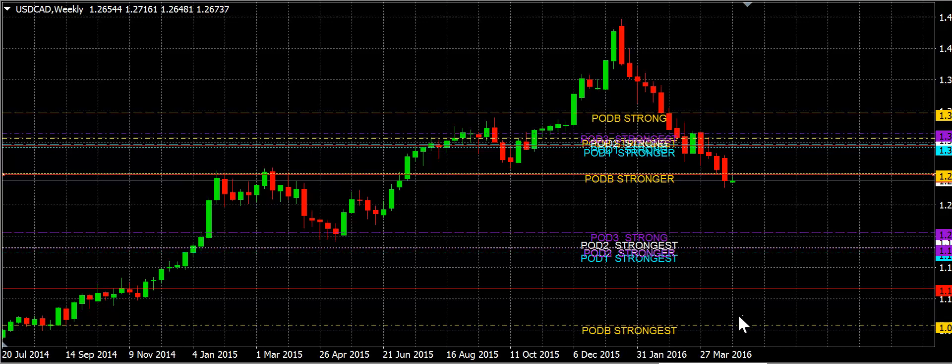Those are our trades. Happy trading — I think we're going to do well here this week. Bye-bye.